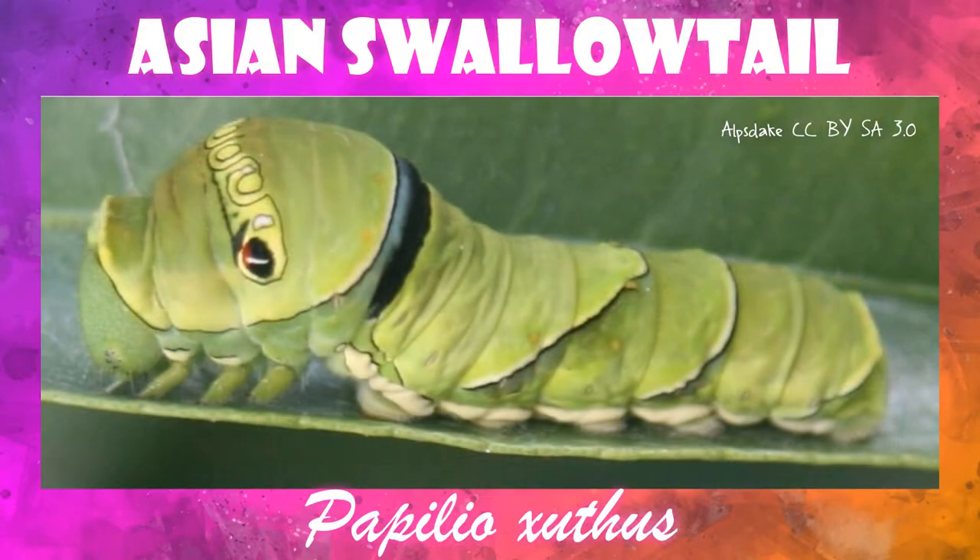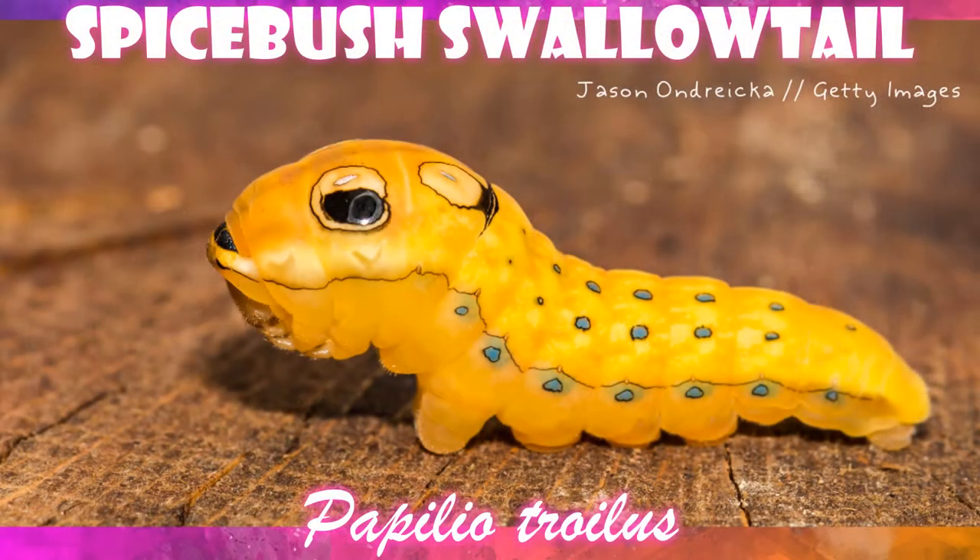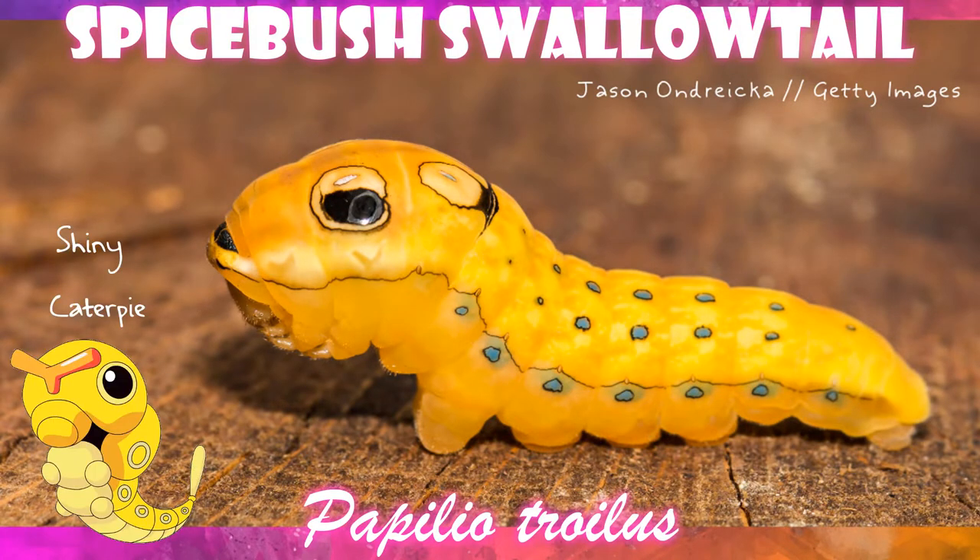It's a real caterpillar. The inspiration for Caterpie is based on the Asian Swallowtail Caterpillar. Don't worry if you don't live in Asia, because there is a very similar Caterpie-looking caterpillar — the Spicebush Caterpillar. And it not only has a green form, but its final larval instar right before it's about to pupate is orange. So it's a shiny Caterpie.